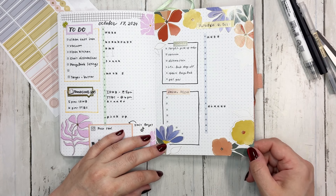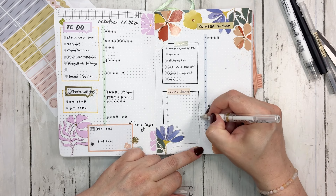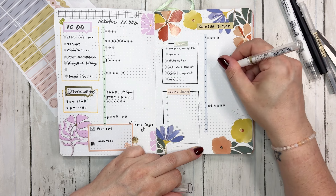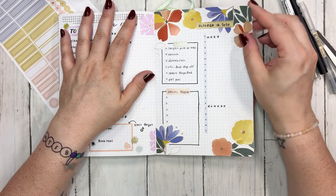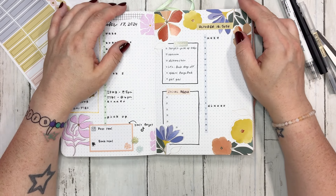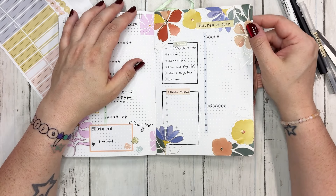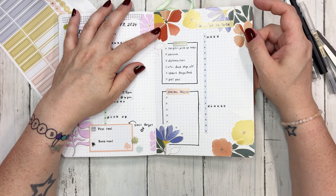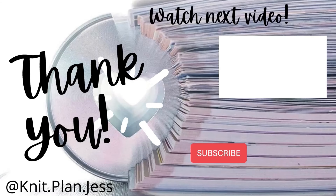I think this turned out super cute and I kind of love it. I don't love that the ink smeared over here - I'm going to try to clean that up a little bit. I don't think I'm going to be using those Pilot pens in my planner anymore. Anyway, thank you guys so much for joining me. I hope you enjoyed this - if you did, thumbs up, subscribe, click the notification bell. Let me know if there's anything you want to see from me. Bye!